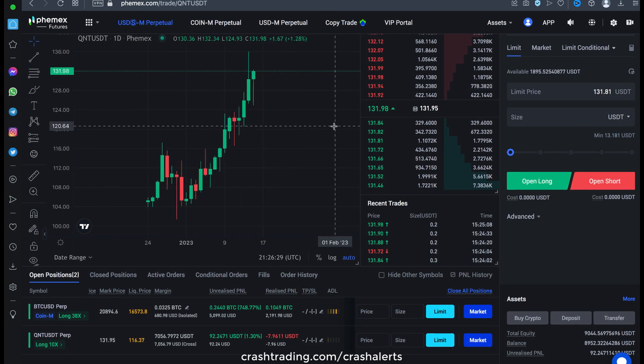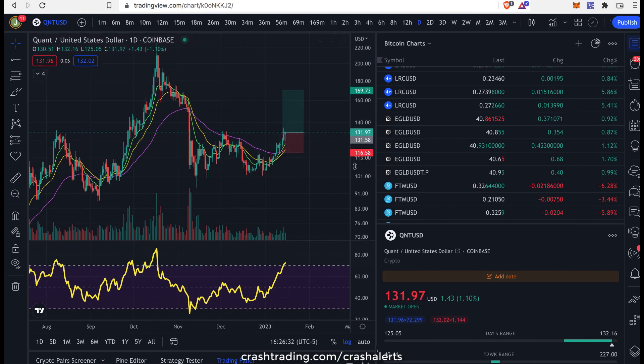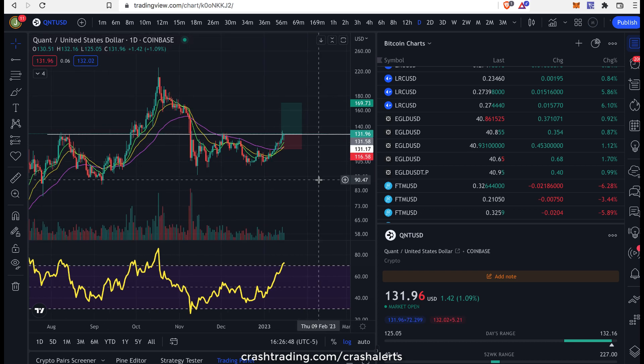I'm excited for this pump. I think we should get it easily here and it's going to be a beautiful trade. I accidentally messed up my Femex chart — it's really pissing me off. But anyways, get ready for the pump. We're about to blast off higher in QNT. This is a total shit coin, guys — total shit coin. I hate this coin, but look, the charts don't lie. The charts are telling us to long this coin and that's what we're going to do.